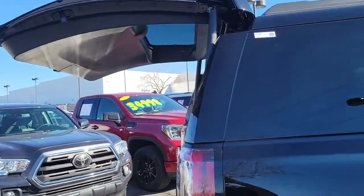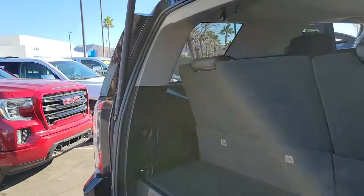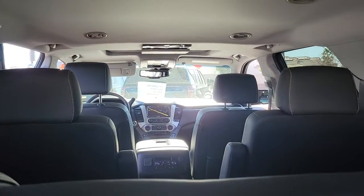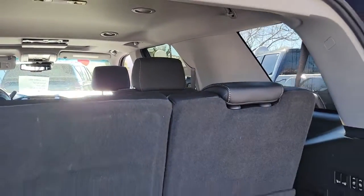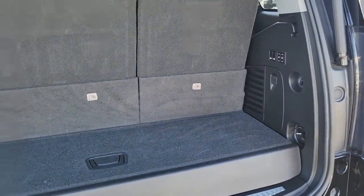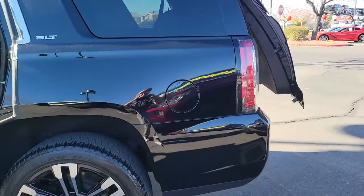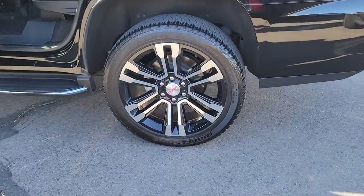Make every adventure all it can be in this spacious, comfortable, and highly capable Yukon. Built to make road trips relaxing, take the stress out of towing, and handle all your projects with ease, this handsome, luxurious, and seriously rugged SUV has your back. Don't miss the chance to drive away in this striking Yukon.